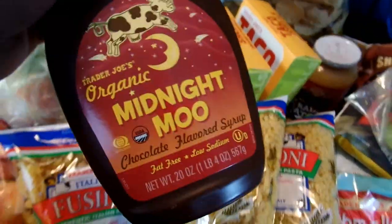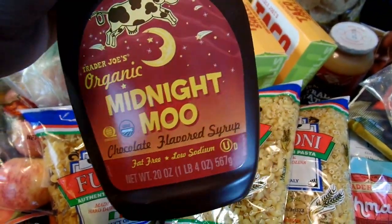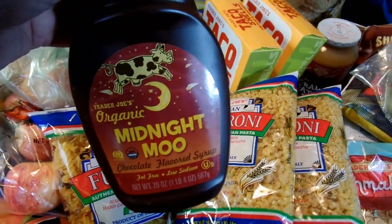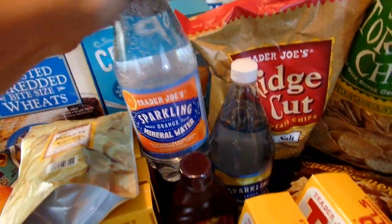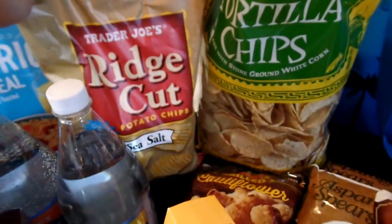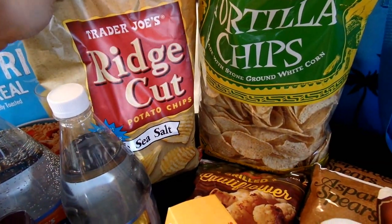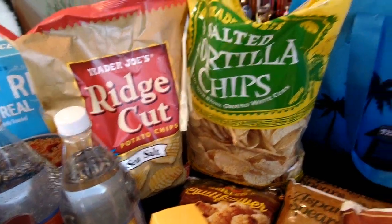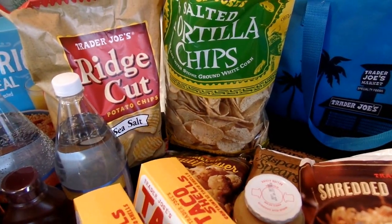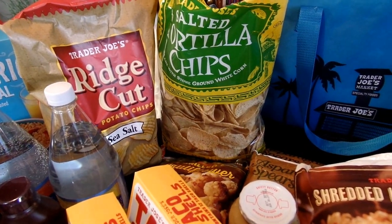I got some of this chocolate syrup called Organic Midnight Moo. I thought it would be fun for the kids to use for ice cream sundaes or chocolate milk. I got a couple of sparkling waters — some orange and lemon. And I picked up some chips for barbecues, probably for the Fourth of July, as well as some tortilla chips. I'll probably make nachos or perhaps a dip to serve as well.